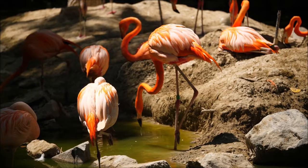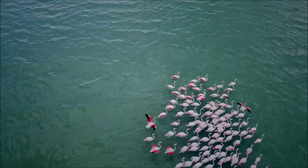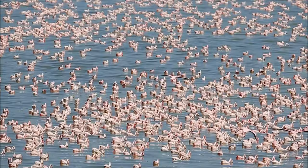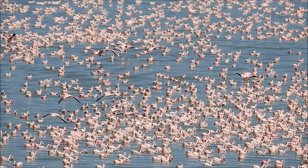Flamingos are very social animals and like to live in large groups called colonies. A colony of flamingos in the wild may reach as many as a million members, but usually they are much smaller, with only a few dozen birds.